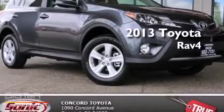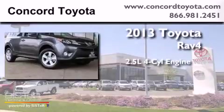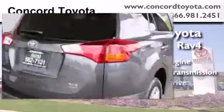This is a brand-new 2013 Toyota RAV4. It features a 2.5-liter four-cylinder engine, an automatic transmission, and all-wheel drive.